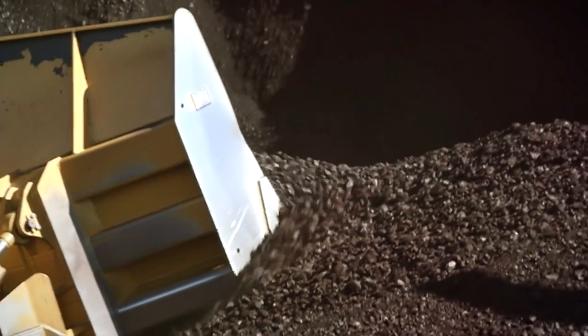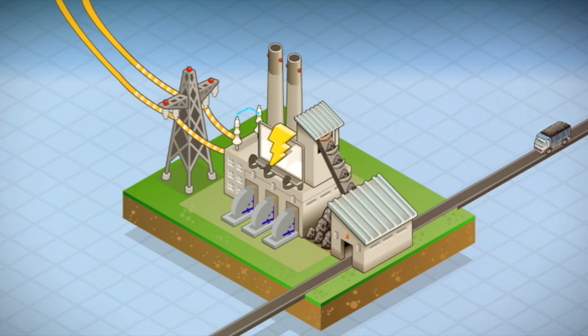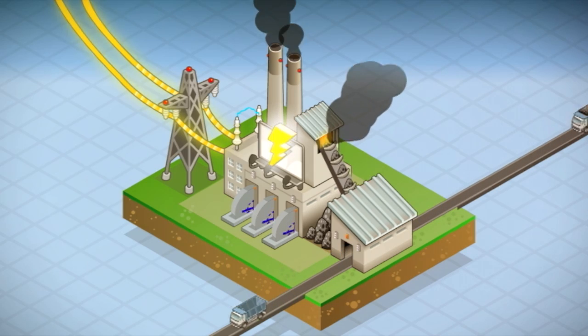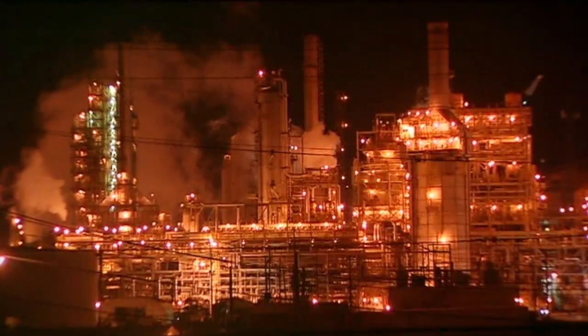Now we dig it up and burn it in power plants to heat water. The steam from that spins turbines to generate power. Globally, billions of tonnes of coal are burnt each year to help power our lives.